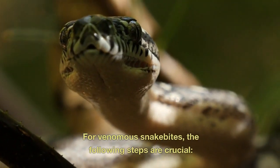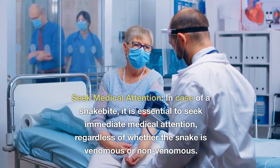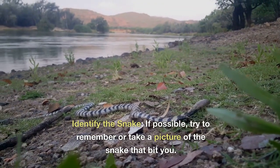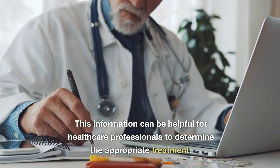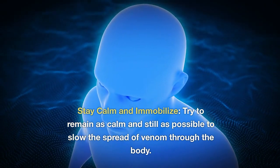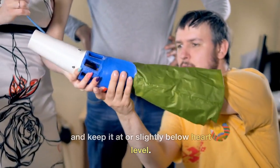For venomous snake bites, the following steps are crucial. First, seek medical attention immediately, regardless of whether the snake is venomous or non-venomous. If possible, try to remember or take a picture of the snake that bit you — this information can help healthcare professionals determine the appropriate treatment. Stay calm and immobilize: try to remain as calm and still as possible to slow the spread of venom through the body. Immobilize the affected limb and keep it at or slightly below heart level.